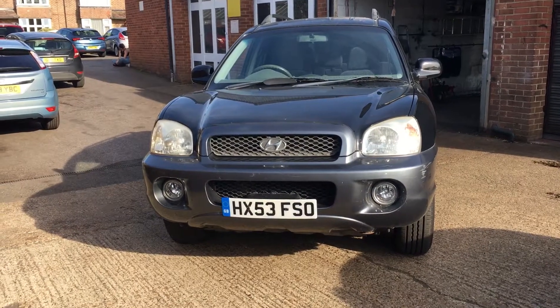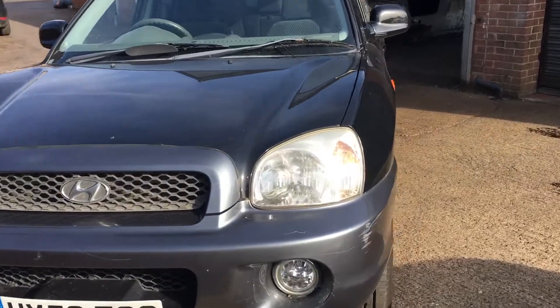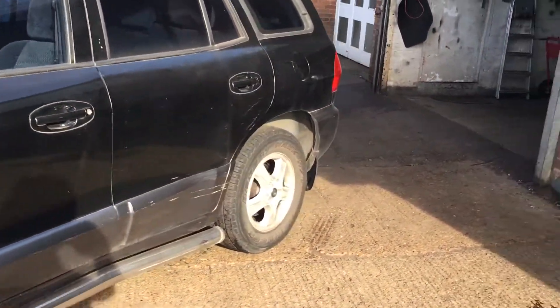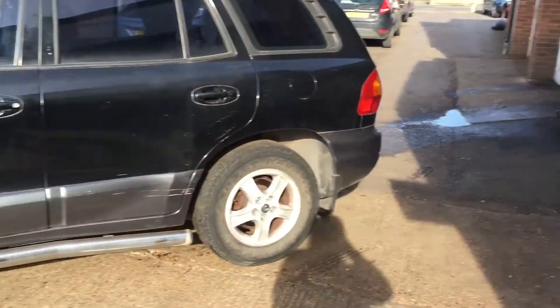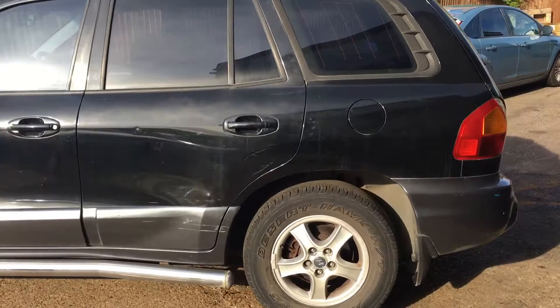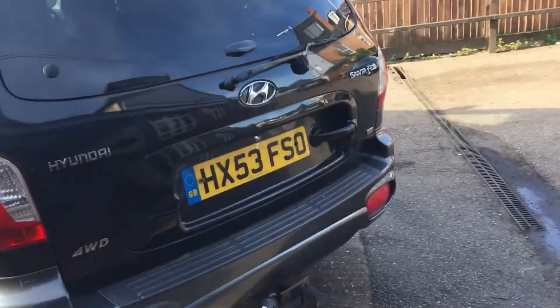Welcome to VFM Auto Sales Groombridge. Just took this in part exchange — Hyundai Santa Fe petrol manual, done 109,000 miles. It's fairly tidy for its year.